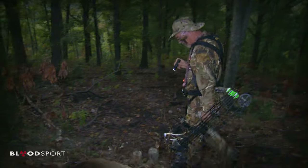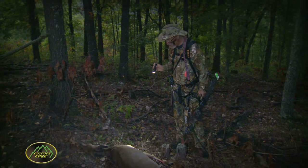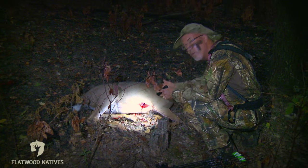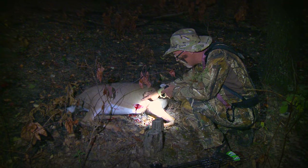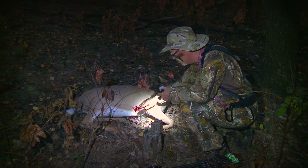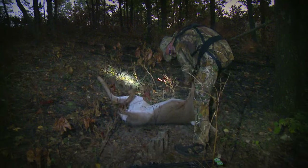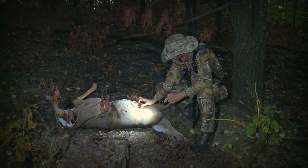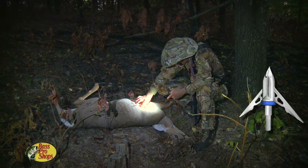A short trail led to the downed deer, not far from the road, making for a great evening. It was a big doe. The shot placement was perfect — aiming low to account for deer dropping at the shot, so the entrance wound is a little higher on the other side. Aiming low also produces a great blood trail because blood pours out rather than being caught in the body cavity. The exit hole was massive, clearly slicing right through a rib.